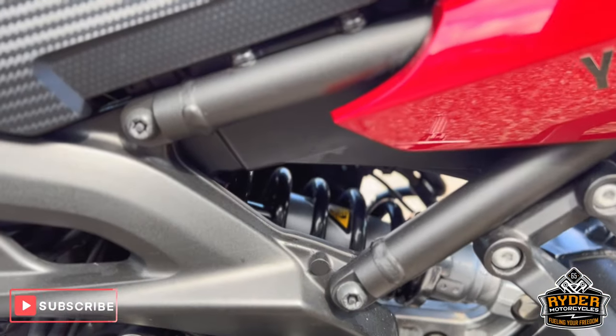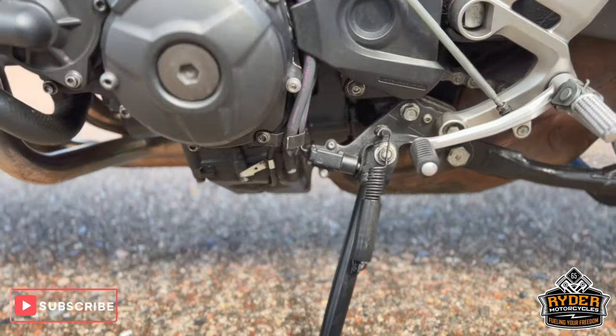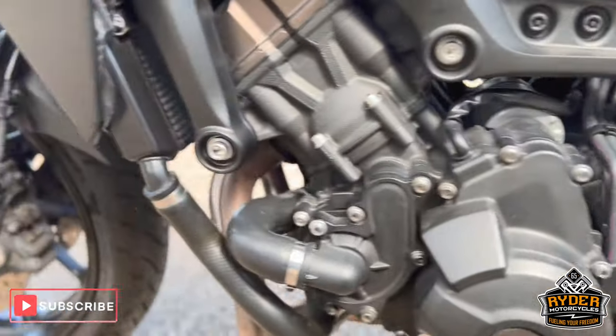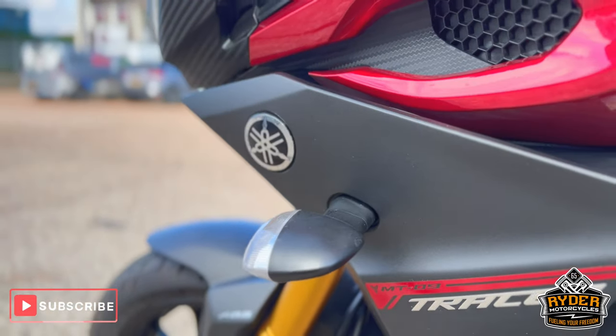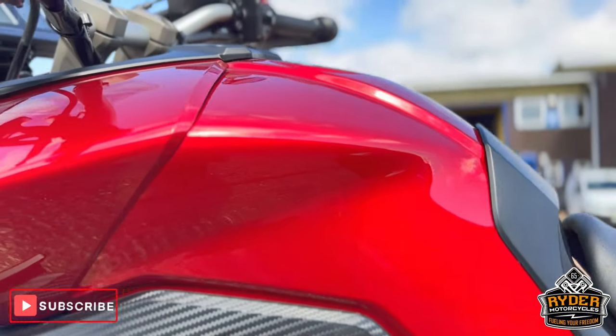The suspension all looks good. It just needs a valet — it's a little bit dirty on this side, but all the engine casing's nice. The frame is fine, and the wheel on this side as well. All the left-hand panels are nice, as is the left-hand side of the tank.